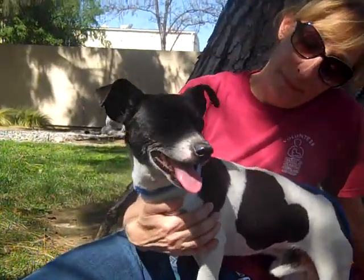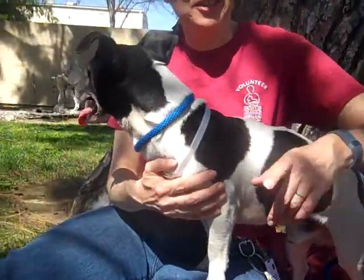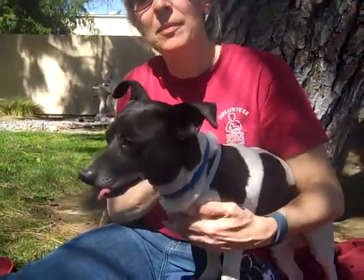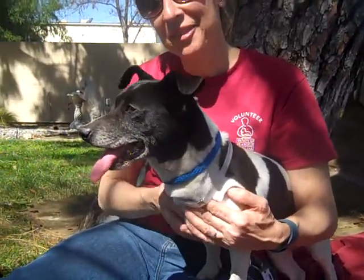We love Jack Frost and he just really needs to be in a home and not here at the shelter. So please come and check him out — this guy's great. He's available on March 10th, so please come and check him out. A4806031, here at the Danny Animal Care Center.